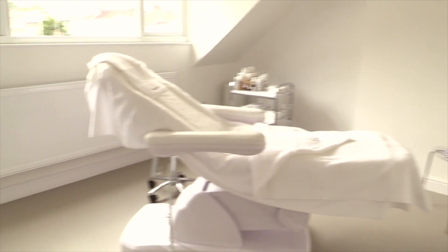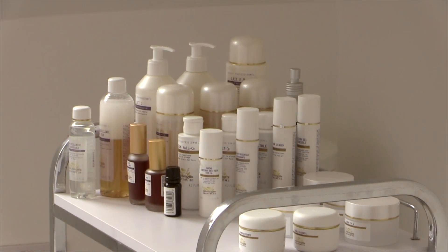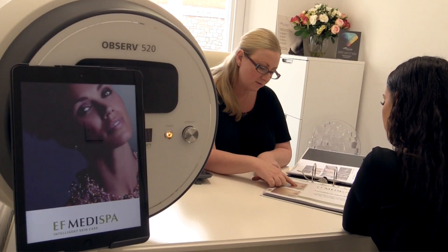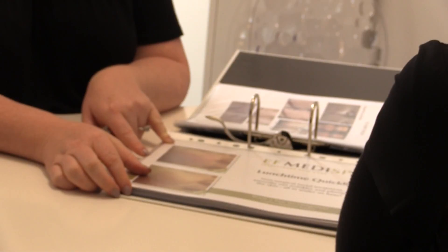During every consultation with our treatment coordinator, customers will be offered a free skin analysis. We have an amazing piece of equipment called Observ skin analysis, which reveals underlying skin conditions that you're unable to see with the naked eye.